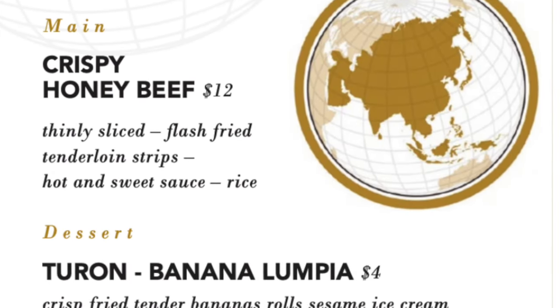Room service beverage options include juices, coffee, Pepsi products, and beer including the Parched Pig exclusives from Carnival Cruise Line.